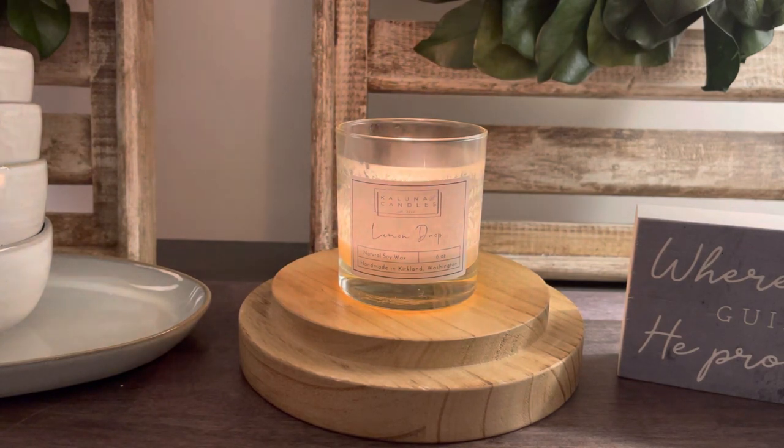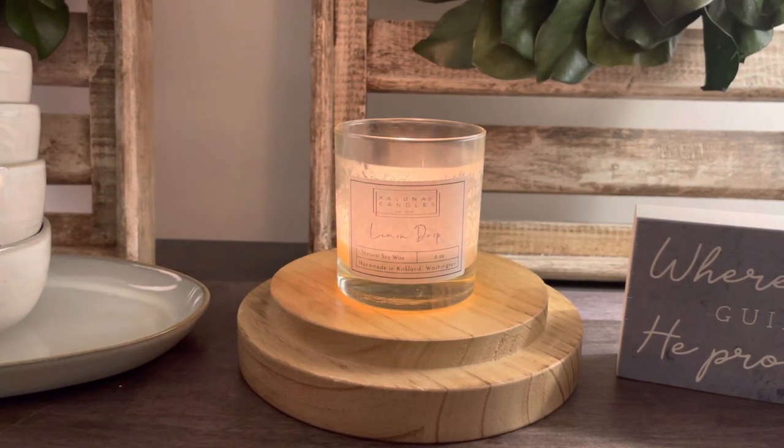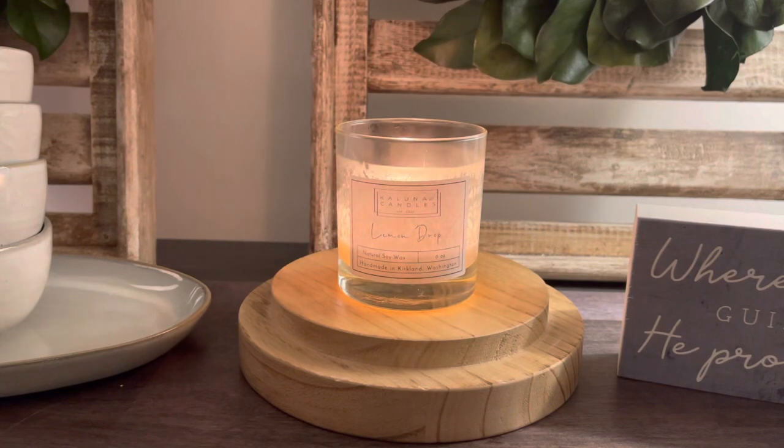That is my thoughts on the Lemon Drop from Kaluna Candles. Let me know down below in the comments if you'd be interested in picking this one up. Make sure to give this video a thumbs up if you enjoyed, turn on the notification bell, and subscribe if you're new. I'll be back later today with a few more Kaluna Candles — see you guys then.